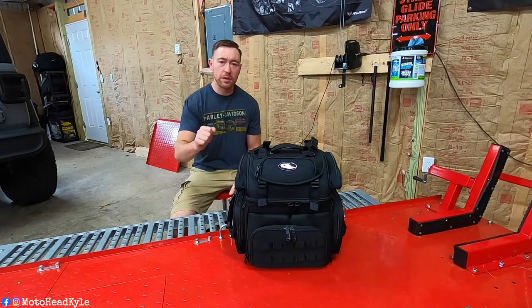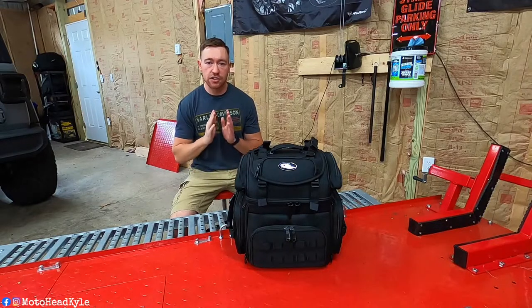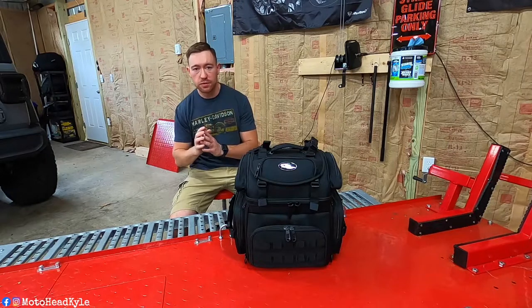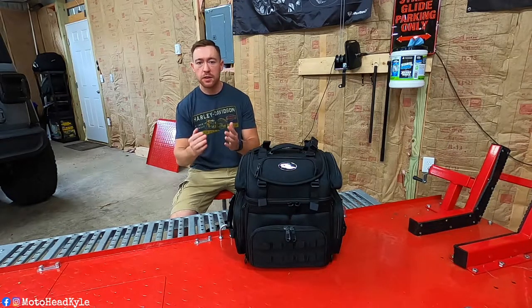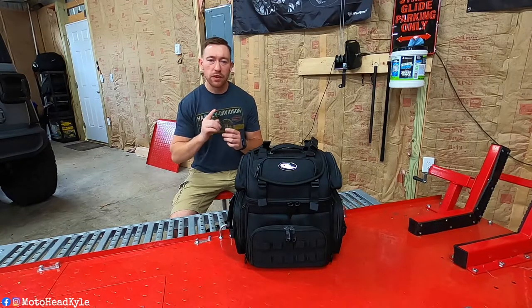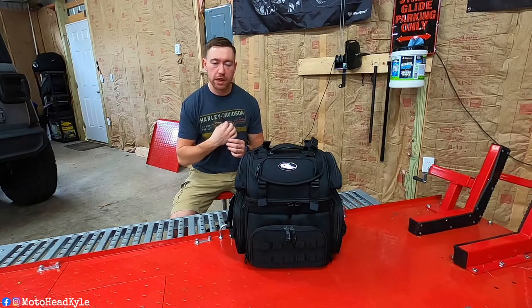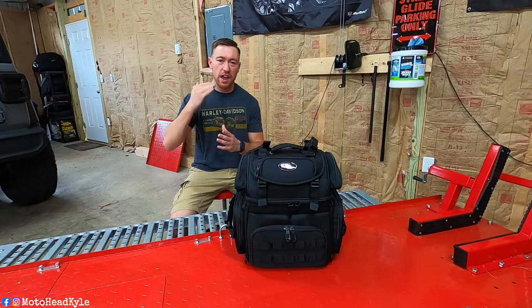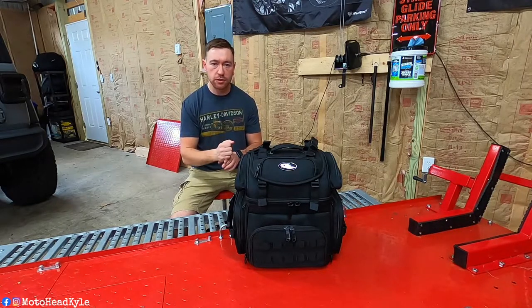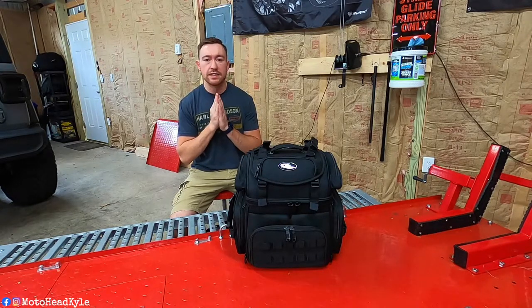Welcome back to the channel! Today I want to do a little channel update with some very exciting news. First things first, I want to thank each and every one of you from the bottom of my heart — we did it, we hit 1,000 subscribers in my first full year on YouTube, and I could not have done it without you guys, so thank you.